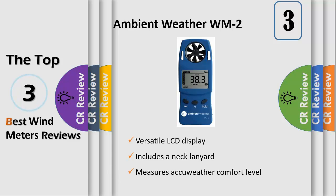The versatile LCD display allows you to switch between wind speed units of measure — miles per hour, kilometers/h, m/s, ft/min, or knots — as well as temperature units in degrees Fahrenheit or Celsius, temperature and wind chill, and average, instant, and maximum wind speed.